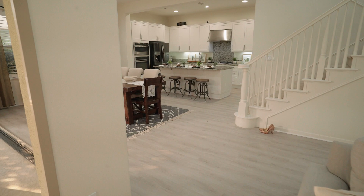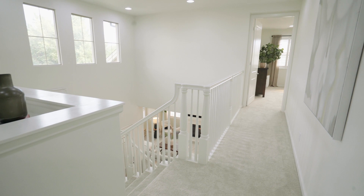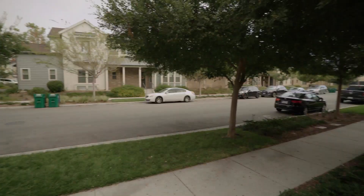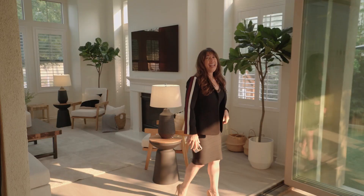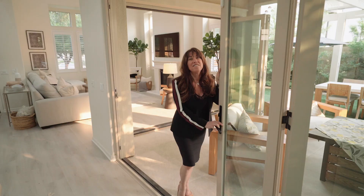Meticulously upgraded with no expense spared, including brand new wide-plank luxury wood-look floors throughout the entire first level and brand new carpeting throughout the upstairs. Offering a premium corner location facing a greenbelt, you will love the treeline views, rare privacy, and enchanting backyard, which is perfect for entertaining family and friends.